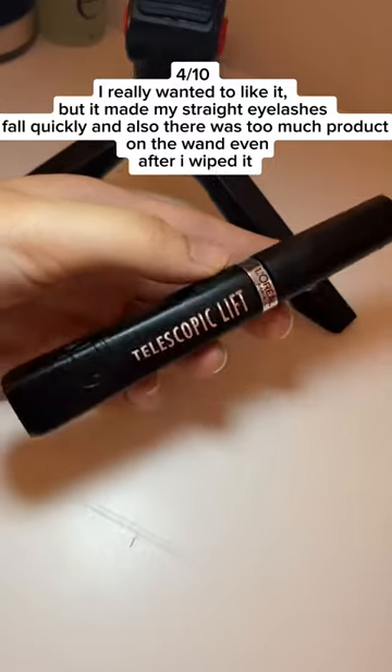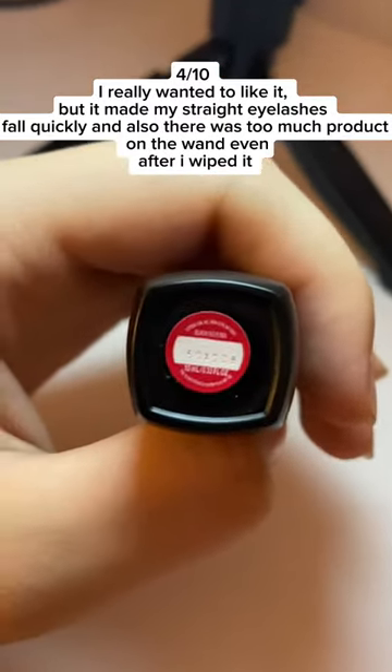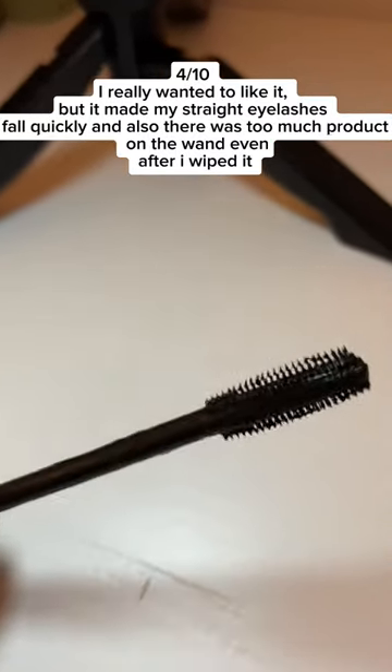4 out of 10 — I really wanted to like it, but it made my straight eyelashes fall quickly, and there was also too much product on the wand even after I wiped it.